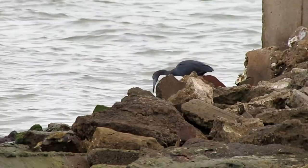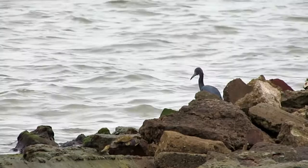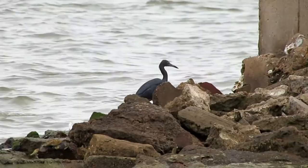They wade up to their bellies in freshwater, brackish, or saltwater wetlands, with their necks extended stiffly forward and bills tilted down, occasionally swaying their head and neck as they size up their prey. In wintertime, little blue herons make especially frequent use of mangroves, lagoons, salt ponds, mudflats, and savannahs as food sources.